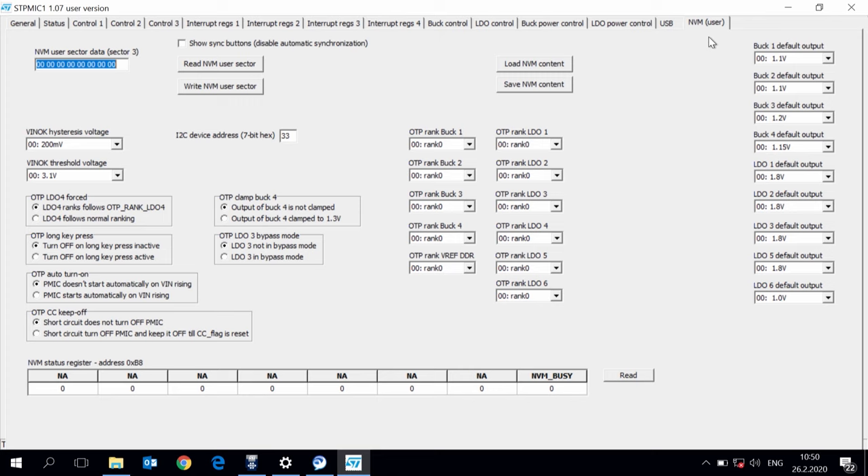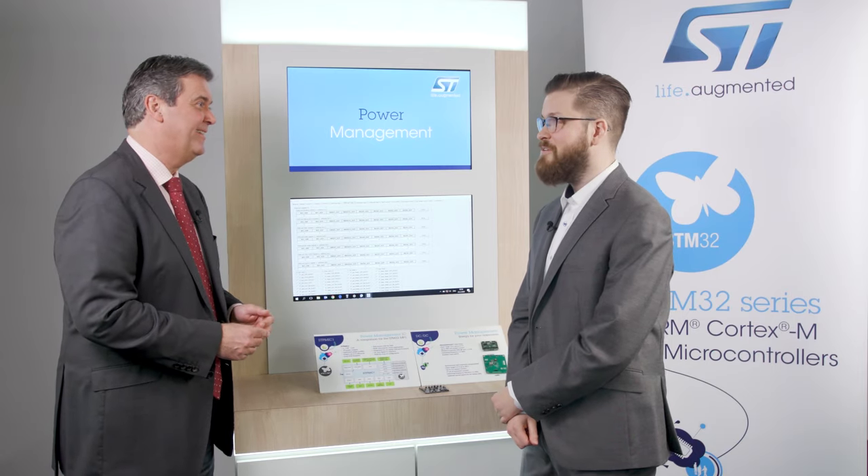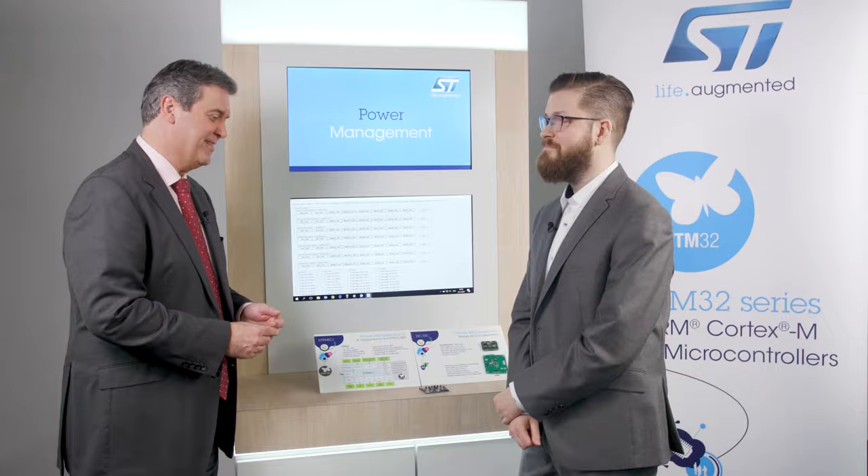Finally, here we have the NVM part — the non-volatile memory. Here you can write to the non-volatile memory within the STPMIC1. This allows you to save your configurations, meaning that the next time you start the PMIC, it will behave as you have programmed. To find out more, you can go to st.com/STPMIC1.